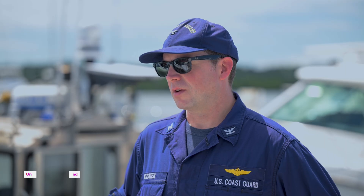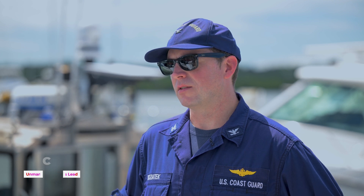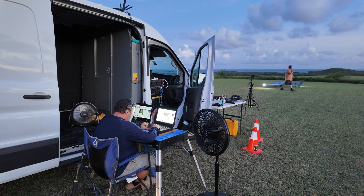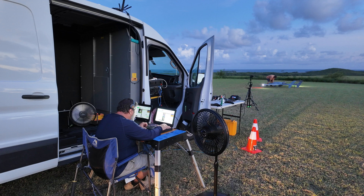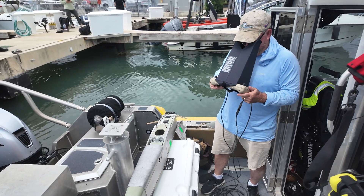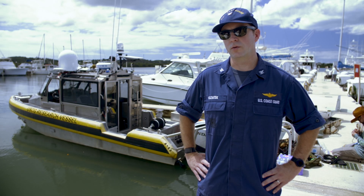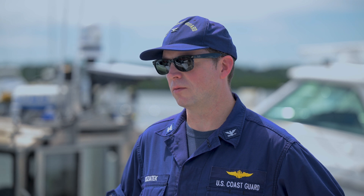Operation Coquis is very important because it allows us to test capabilities and advancements of new technology that the Coast Guard isn't currently operating, and allows us to find efficiencies in things we're already doing and ways we can do them better. Technologies like these will advance the Coast Guard forward, provide opportunities for new recruits that are interested in these technologies, and help grow the Coast Guard moving forward.